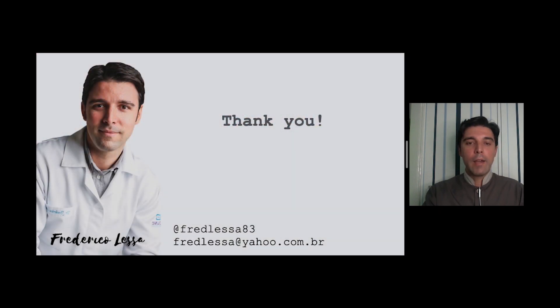So that's it. I hope you enjoyed the lecture. Thank you, and see you next time.